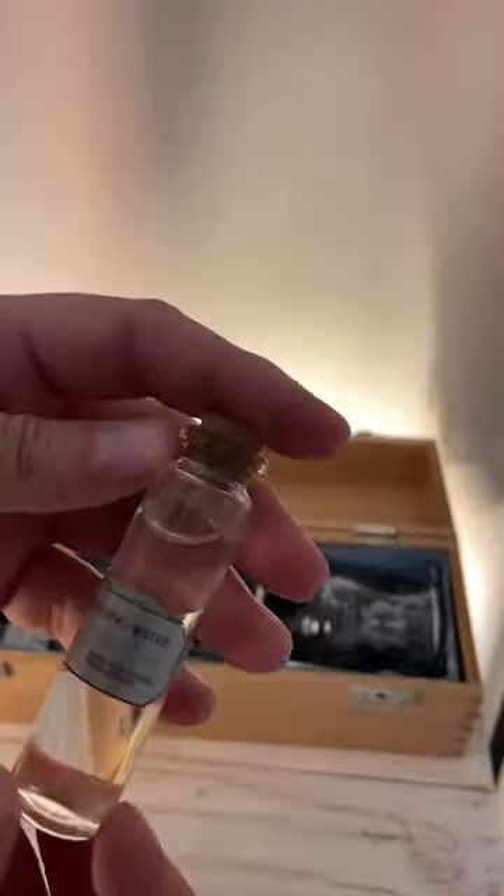And I also received some spring water from Ireland, from County Antrim. Cool.